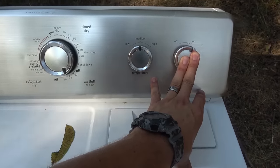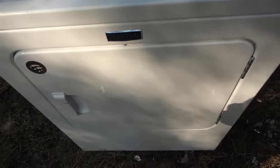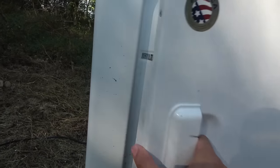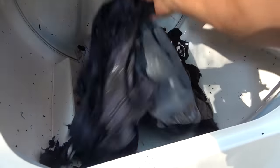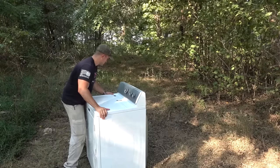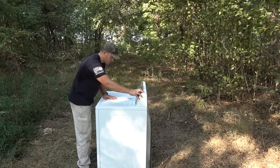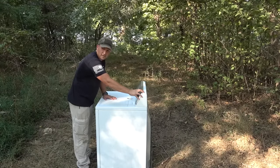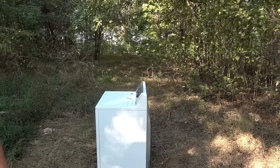That generator is working extra hard. There we go. I just wanted to show you that this dryer is working. But I think we need to turn it sideways. I think we overloaded the generator. Let's try again.